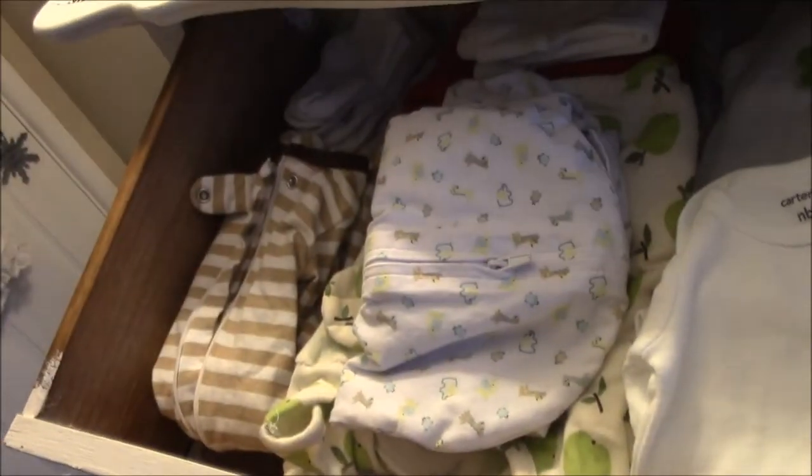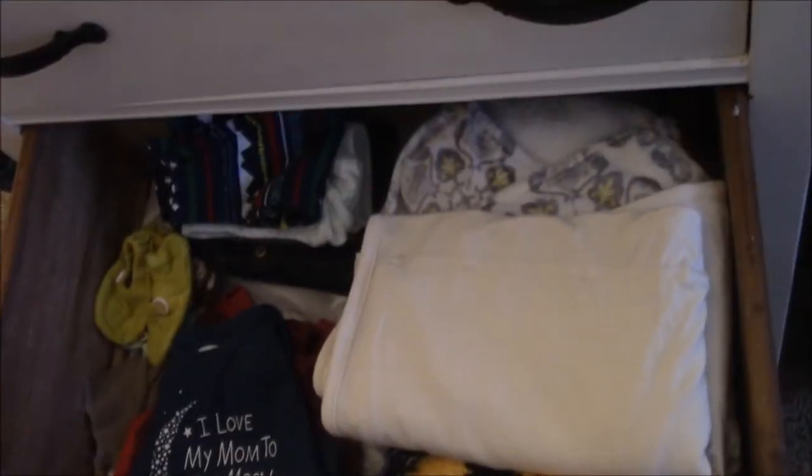In here there's all the little things — we got some newborn items. Every drawer has different sizes. This is the zero to three month drawer. I won't open every single drawer, but every drawer is a different size: newborn, zero to three, three to six, and it just keeps going. And then there's a drawer for swaddles and other stuff like that.